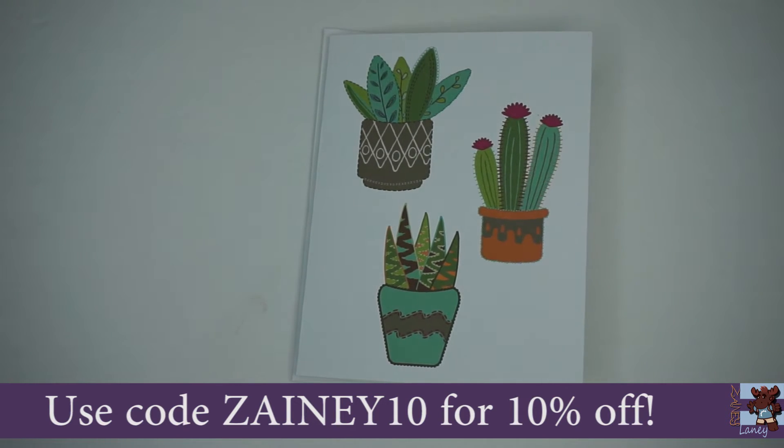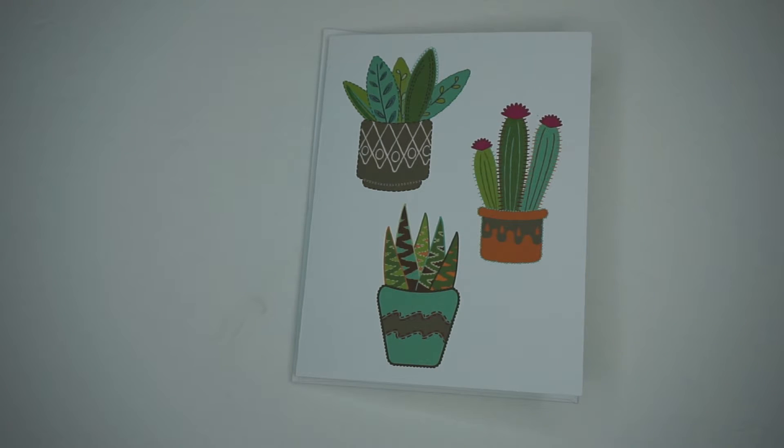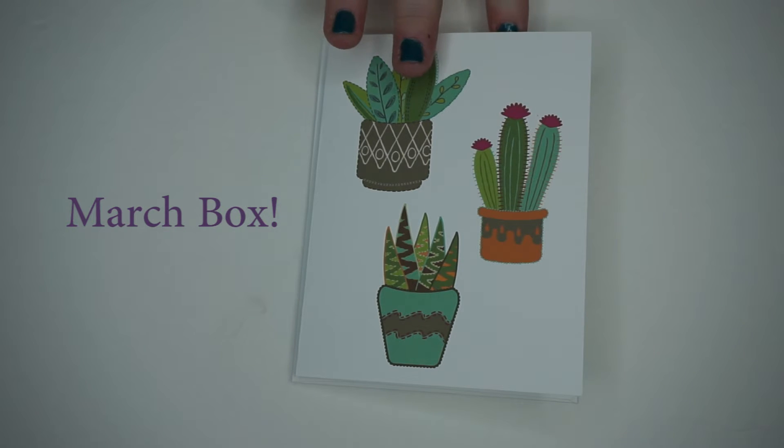All right, so this is the first thing that is in the box. I will put all the ordering information down below so that you guys can order stuff for yourself. She has a wide variety of different things. This is just the February box, and of course she has - first is her card.